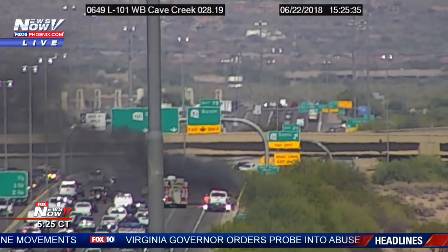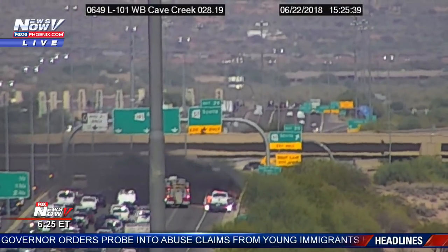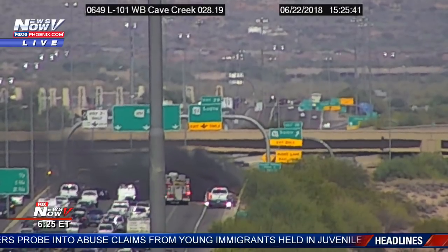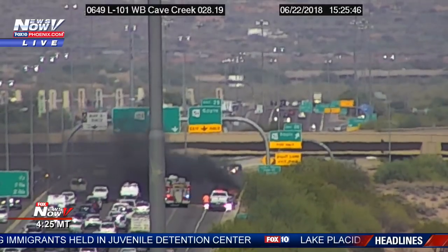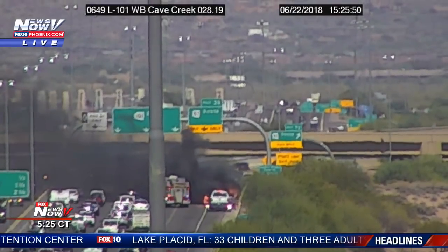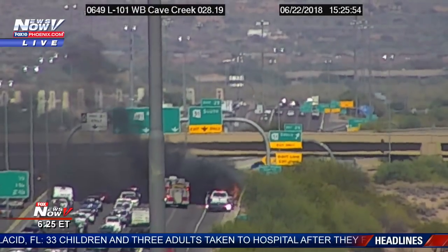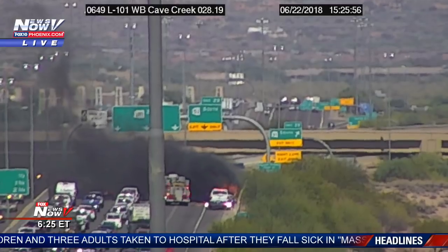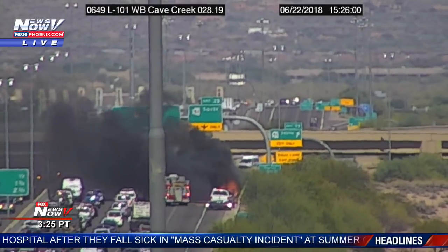I'm going to check Twitter right now. ADOT — you may hear me typing — Arizona Department of Transportation, and then I'll check DPS as well. ADOT tweeting: Loop 101 westbound at SR51, there's a vehicle fire that's sending smoke into traffic. You can still see the heavy flames there as well. The smoke, instead of going up into the air, it's going onto traffic, making it very difficult for people to see.